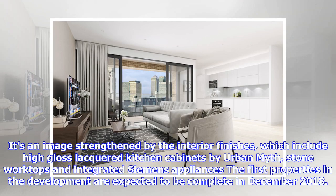It's an image strengthened by the interior finishes, which include high-gloss lacquered kitchen cabinets by Urban Myth, stone worktops and integrated Siemens appliances. The first properties in the development are expected to be complete in December 2018.